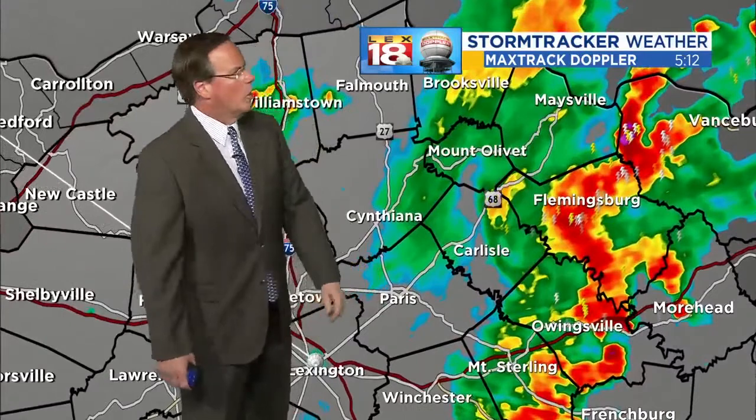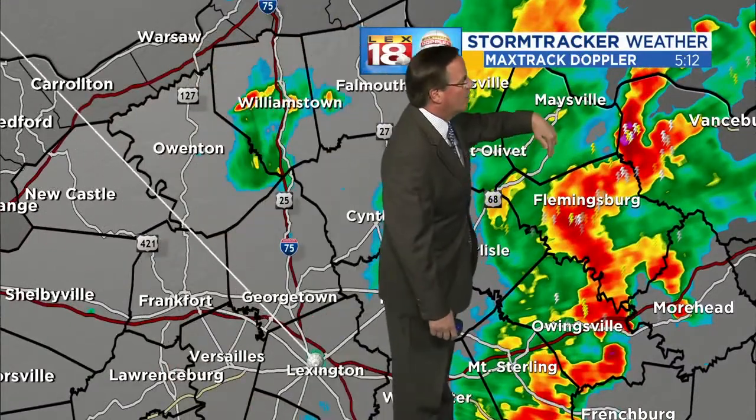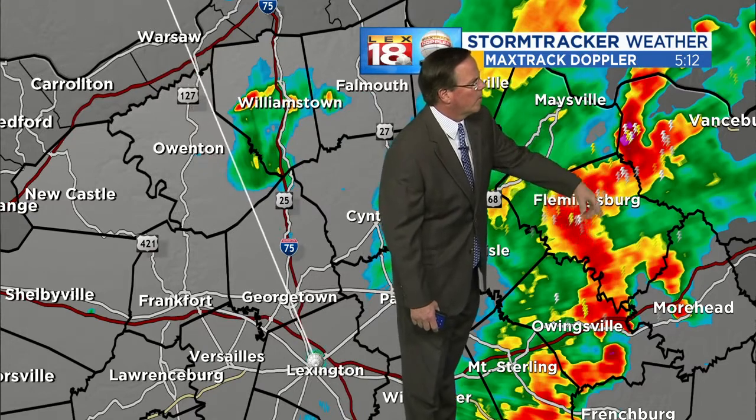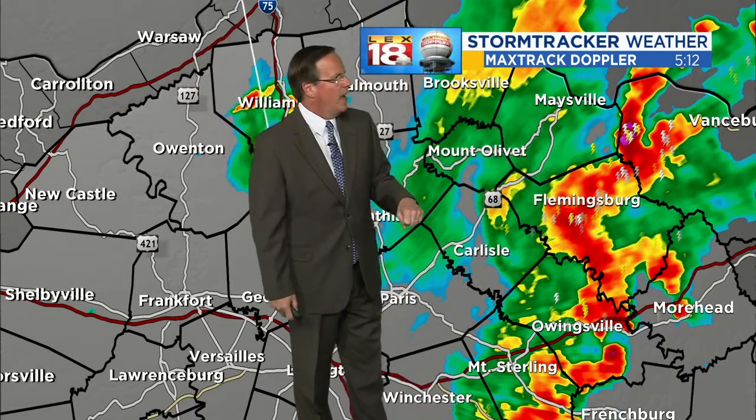Let's come in and show you the strong storms right now in Fleming County, from Flemingsburg down through about Pippa, or down to about Hillsborough there.